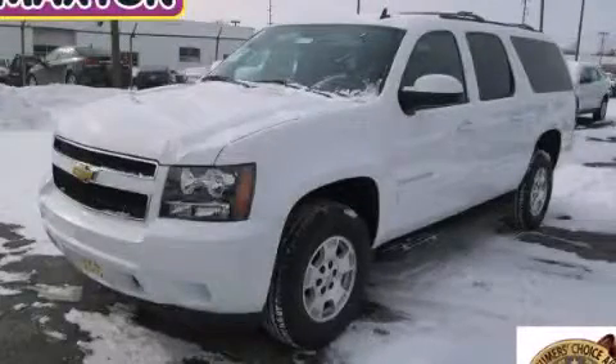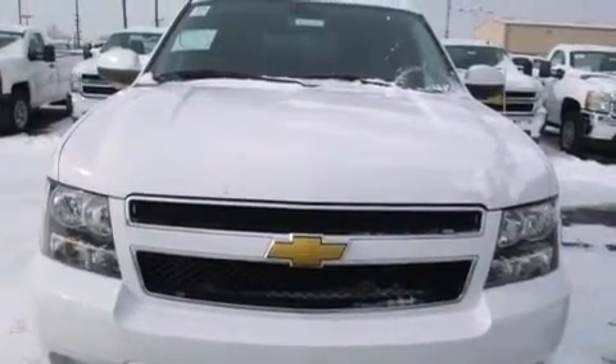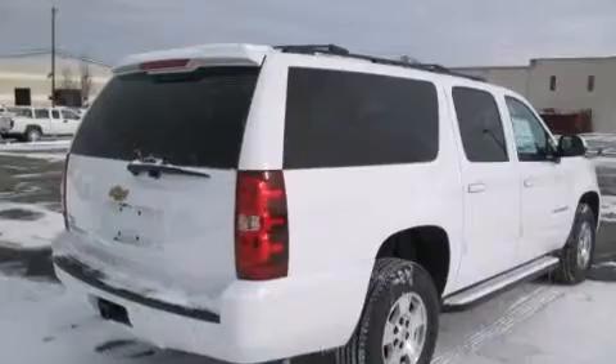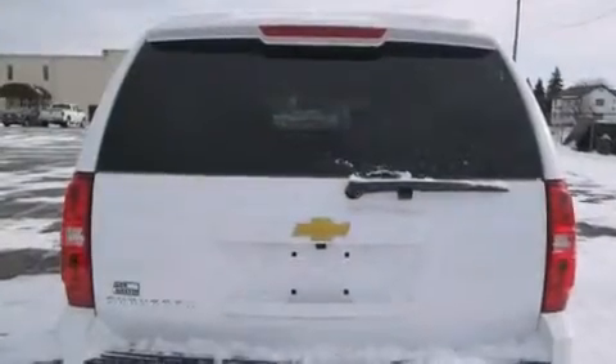This is a brand new 2014 Chevrolet Suburban — for when safety, size, and space are of importance. It features a 5.3 liter, 8-cylinder engine, an automatic transmission, and the added safety and control of 4-wheel drive.